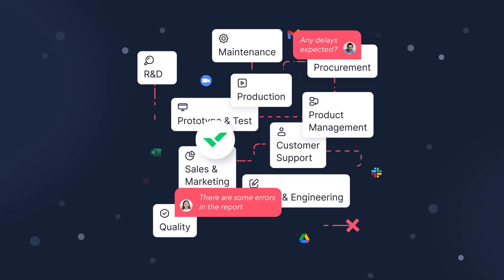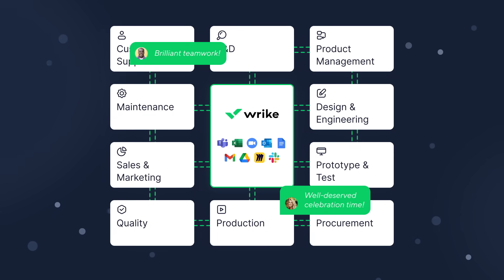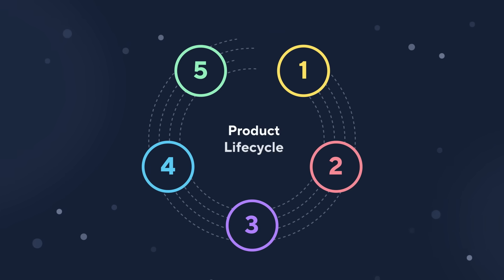From concept to customer, Wrike connects people, processes, and product data to keep the work flowing and teams moving in sync through all stages of the product lifecycle.